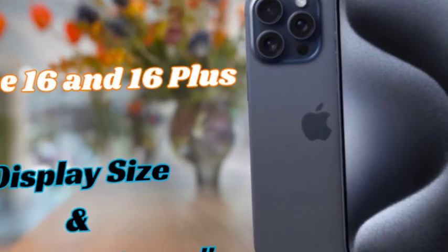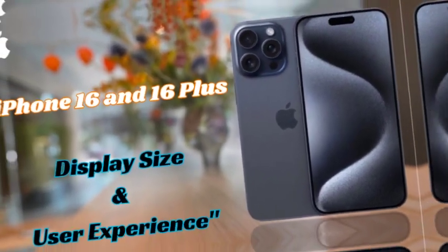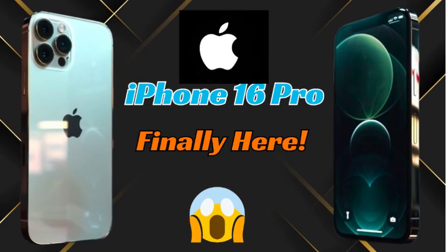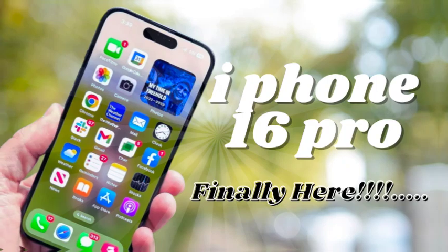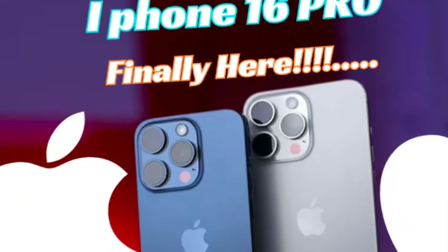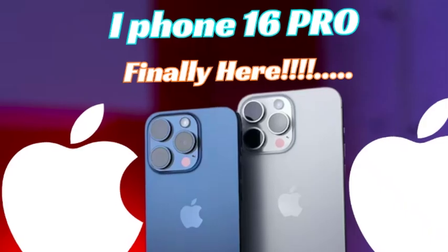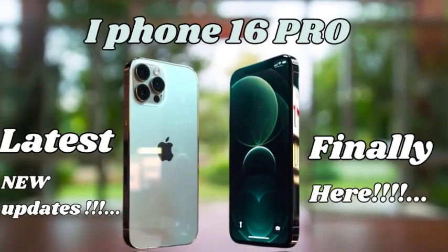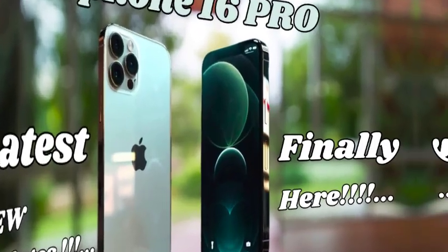One of the standout aspects of the iPhone 16 Pro Max is its innovative design, which balances aesthetics and functionality. The sleek lines and refined details are not just about looks — they contribute to a more comfortable and efficient user experience. From the thin bezels that enhance the display to the thoughtful placement of components, the design of the iPhone 16 Pro Max is a testament to Apple's commitment to innovation.